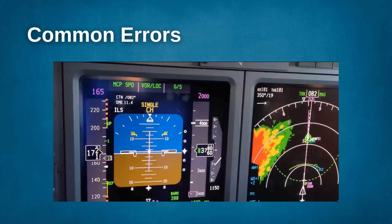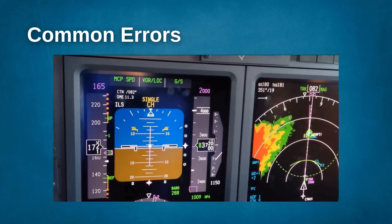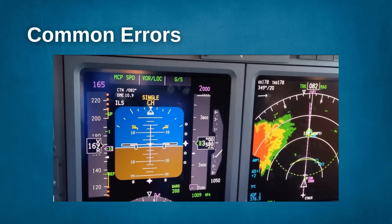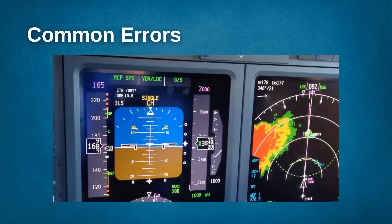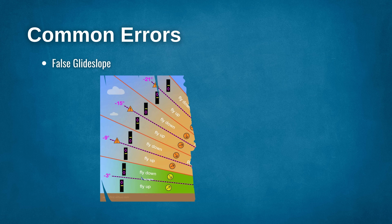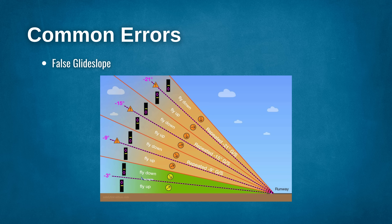Common errors. Once established on the approach, the ILS is easy to fly. However, a few errors can affect your approach. False glide slope: in mountainous areas, you may sometimes get a false glide slope reading. These readings tend to happen before you're on approach, greater than 10 nautical miles from the airport. An erroneous glide slope capture could cause you to get low on the approach, so make sure you remain vigilant. To mitigate these, continue to check the altitude advisories on your approach chart.